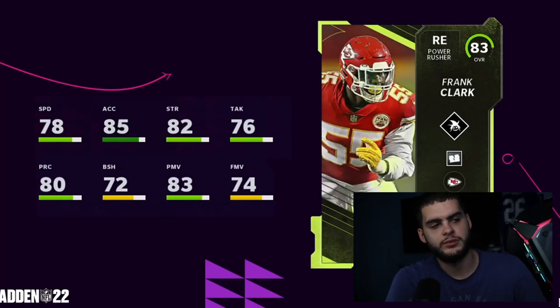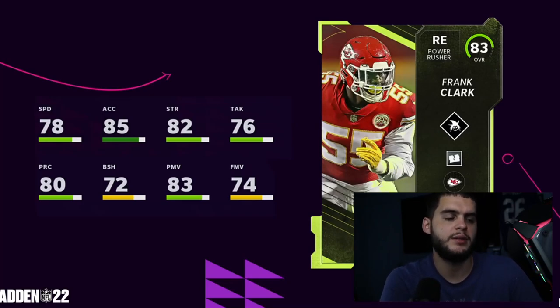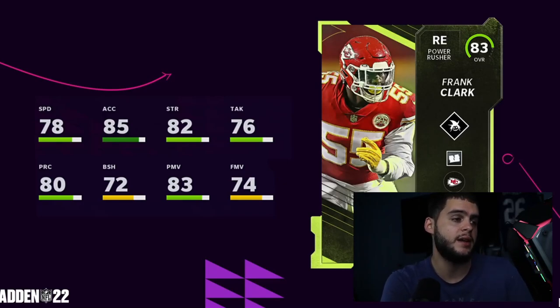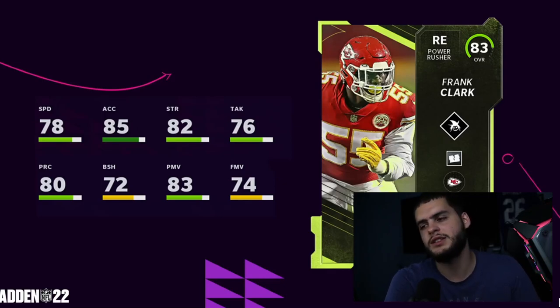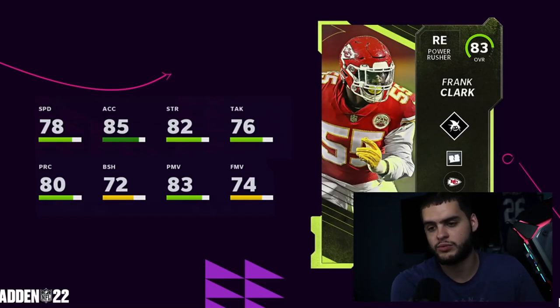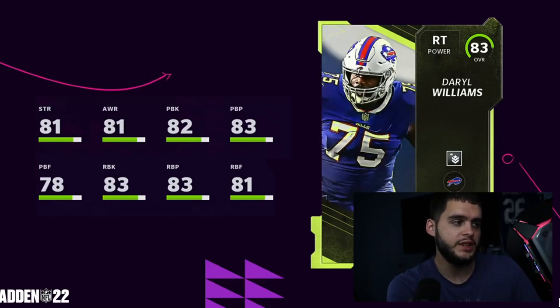Next we have Frank Clark for the Chiefs. He has Ripper and Fear Monger as abilities, which are decent. He has 83 power move, 82 strength, and 85 acceleration, but only 78 speed. With only 83 power move he hits no thresholds — no good block shed, no good finesse move, not great strength either. He's going to be a subpar pass rusher and won't really stop runs. Decent overall but not someone you'll aggressively want.